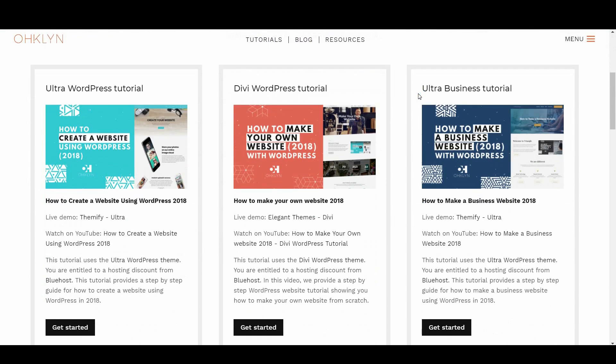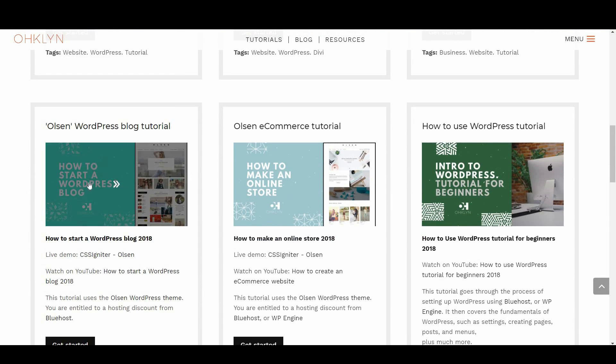For a free step-by-step tutorial using the Olsen theme, check out our free WordPress tutorials page on the OHKLYN blog.